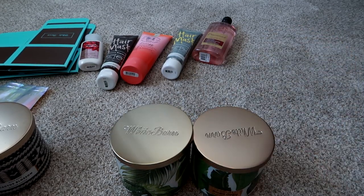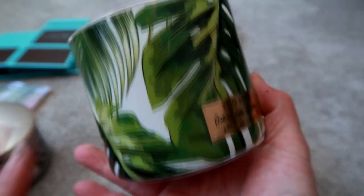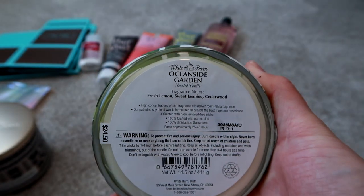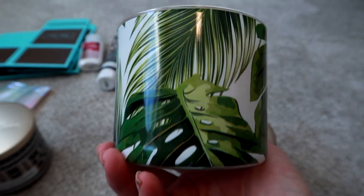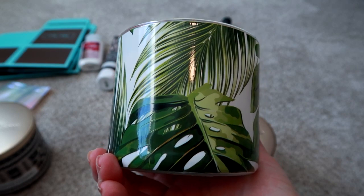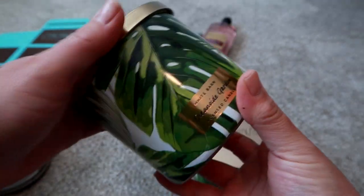The next two are sort of a tropical cabana vibe — I was very excited for this line. This is the Oceanside Garden, with beautiful palm leaves on it. The notes are fresh lemon, sweet jasmine, and cedarwood. I definitely get the jasmine vibes — it's a very strong jasmine scent. I don't get a lot of lemon, but I can smell that woodsy jasmine, and it's not too overpowering. The packaging is really pretty — I would probably save this container, put it in the freezer to get the wax out, and repurpose it for makeup brushes or pens.